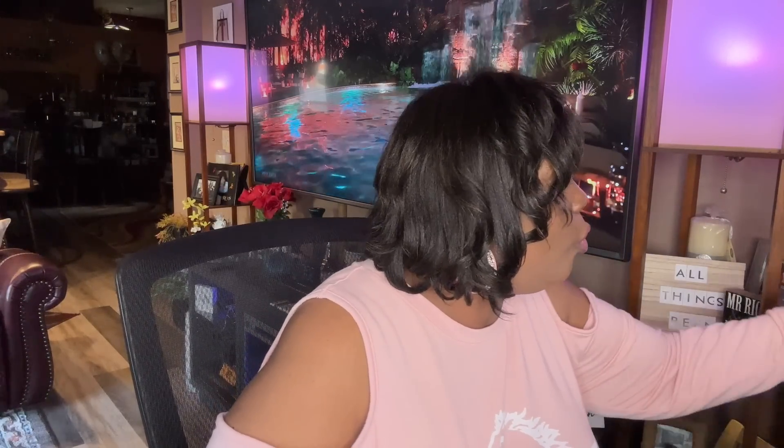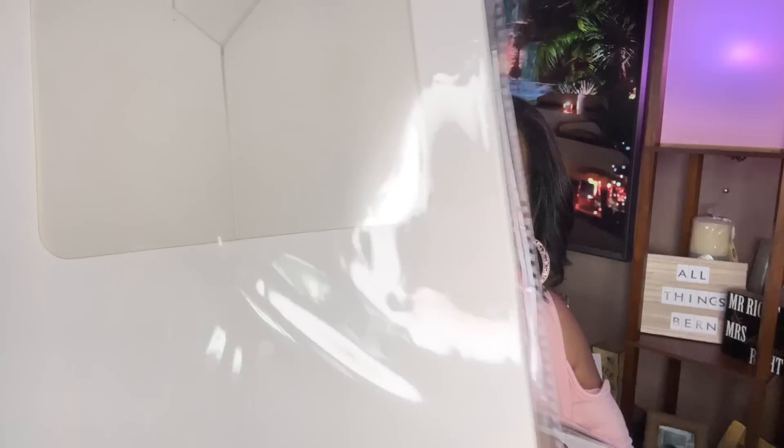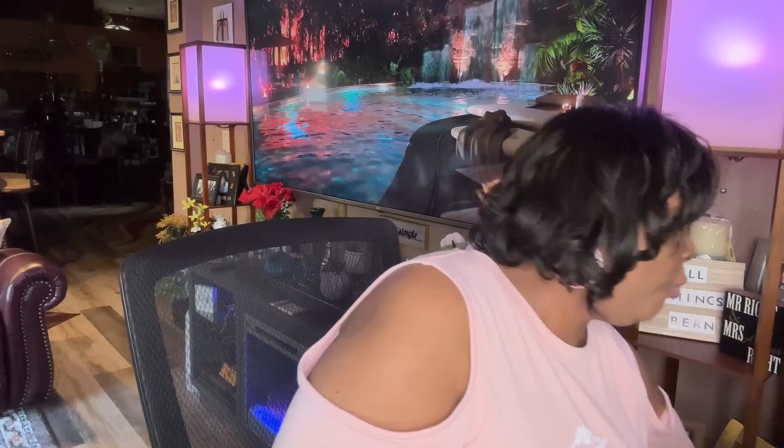I also picked up two more of the treat boxes. I love these — they're nice. It's a box and you can put cupcakes, brownies, cookies, or whatever you make and present it to somebody as a gift. I bought two of these, just the plain white ones. I really like this product.